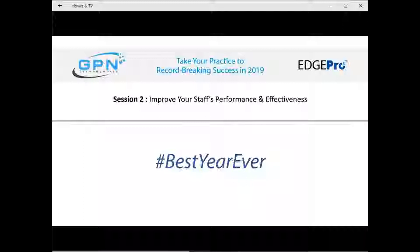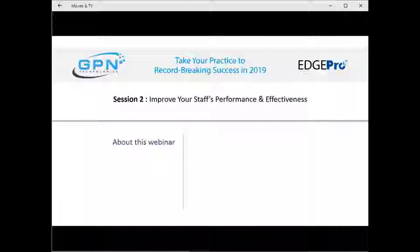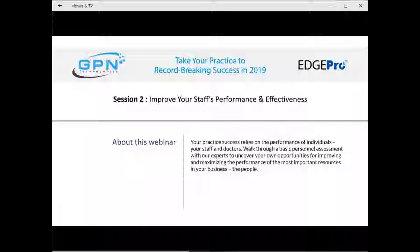A few housekeeping items have been added to the chat window, where you will find helpful information throughout the webinar. We will be asking a few polling questions to assist in our discussion. Kathy Furman will be leading our call as our EdgePro expert. Kathy is the Assistant Manager in our Customer Care Department at GPN Technologies, ABO certified and a CPOT. She is very active with the AOA and involved with their continuing education for ophthalmic technicians.